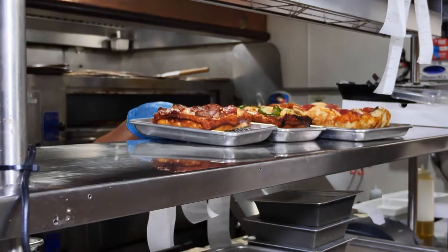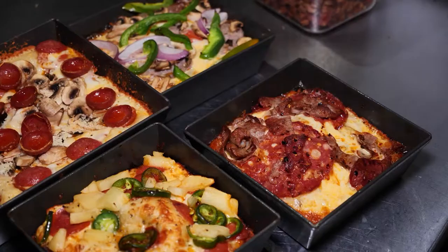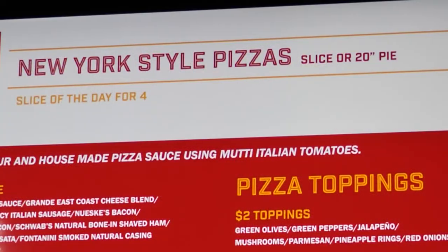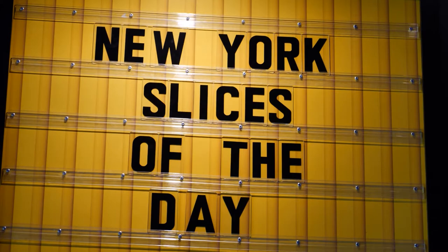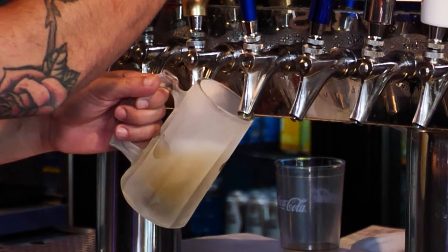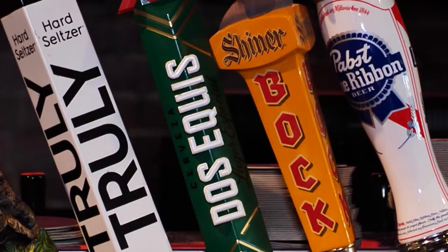Besides picking between Detroit or New York style, customers can choose special variations of toppings or build their own. There are also slices of the day — you can get two slices and a beer for under $12, which is part of what makes this place unique.